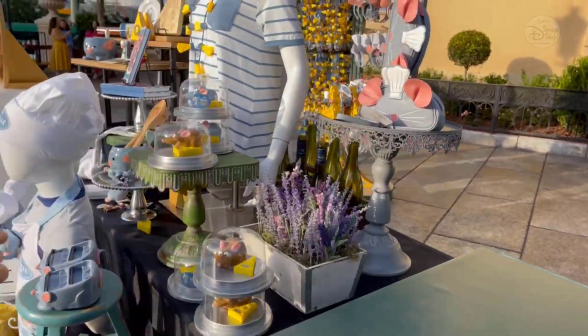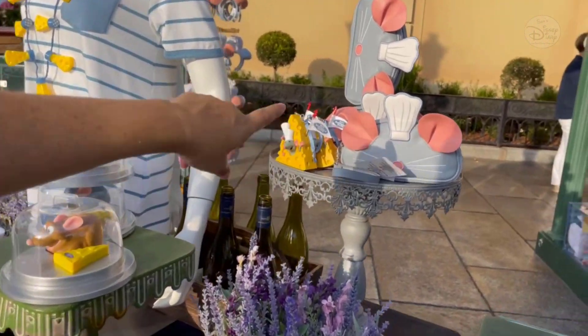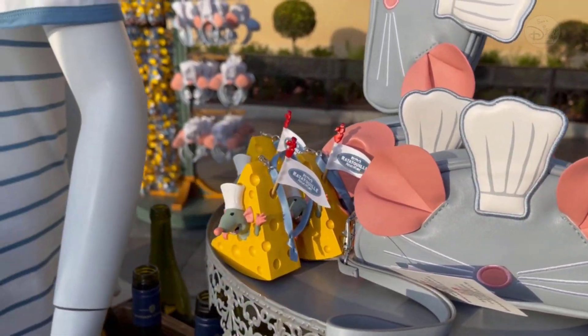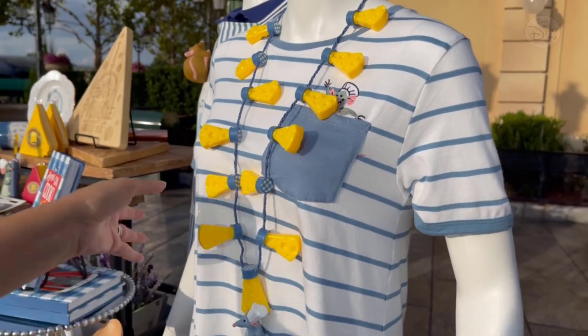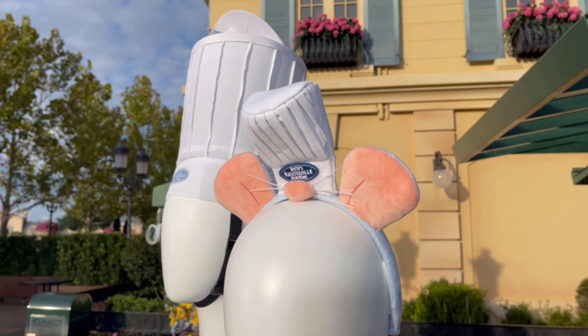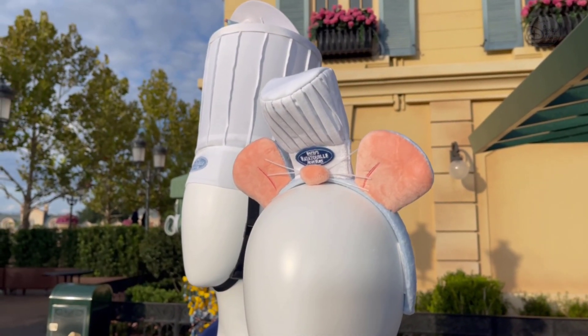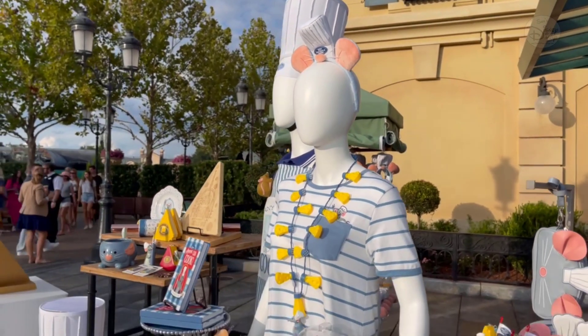There's a little clutch purse over here too — lots of stuff. I love the little clutch. Of course, when you take your look to nighttime, we have this cheese glow necklace, the headwear with the little nose and whiskers. It's not quite mouse ears, but we know what they are — they are mouse ears. They're little rat ears.